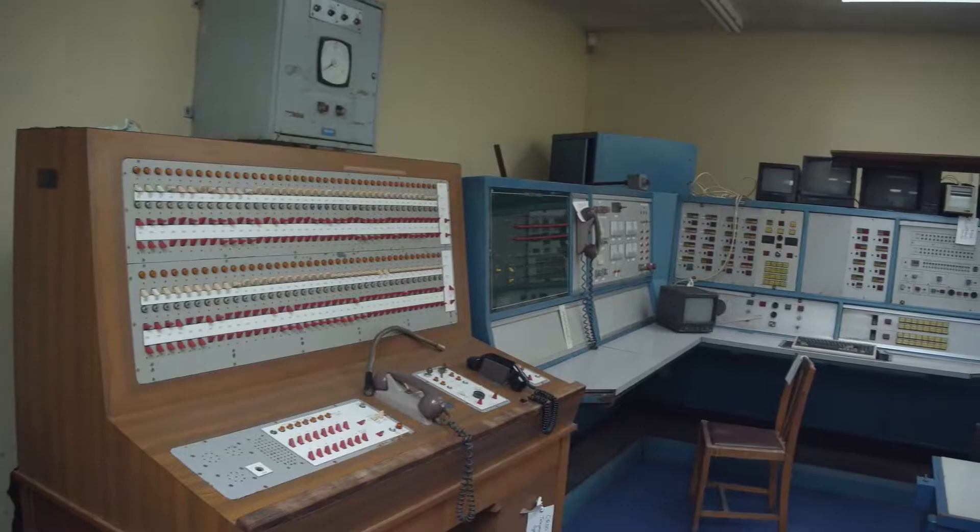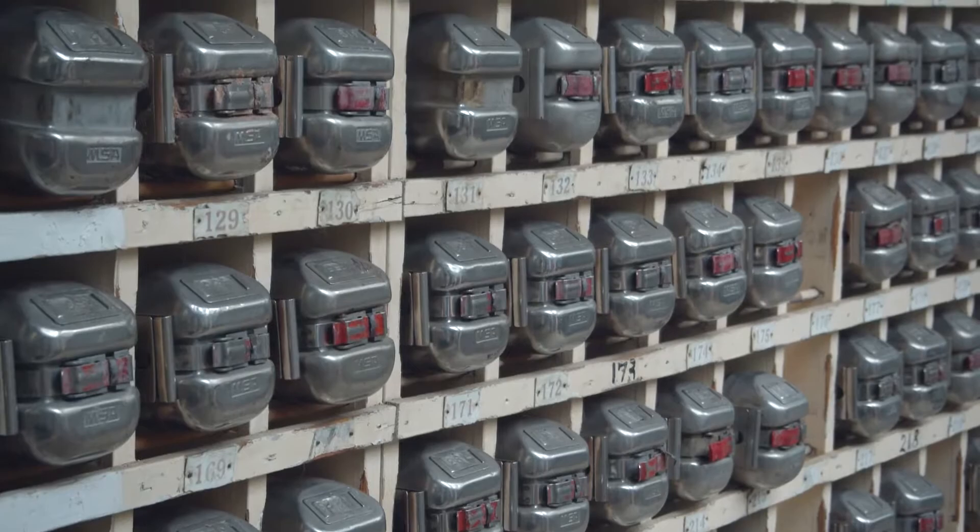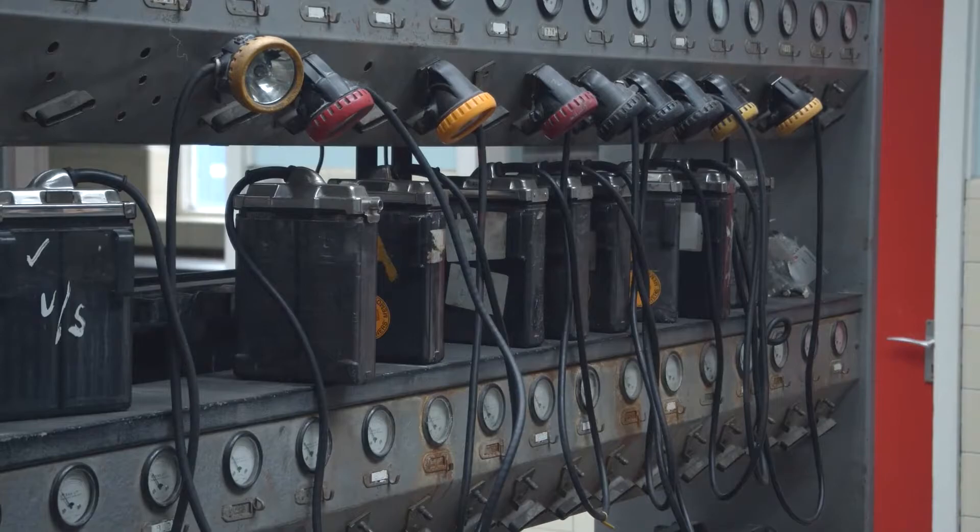What the miner would do when they came into this space: they would collect their lamp from the lamp racks, get their respirator which is behind me, then go onto the pit top, descend into the colliery, and their tallies — which told them they were going underground — would be sent back here. So the whole of this pit was driven from this lamp room.